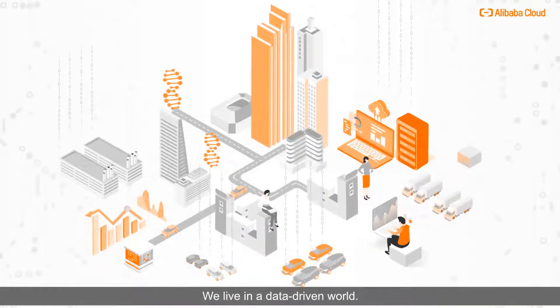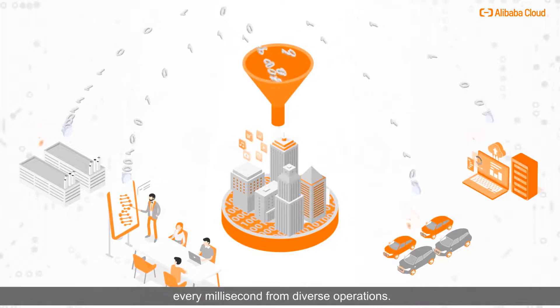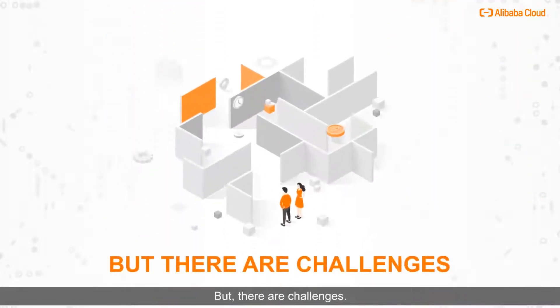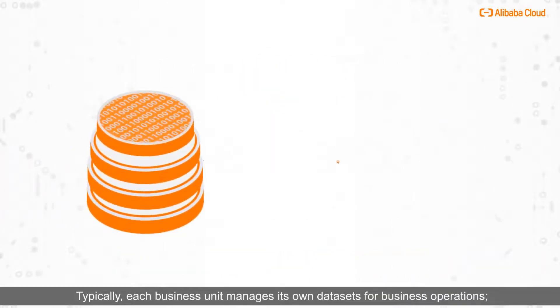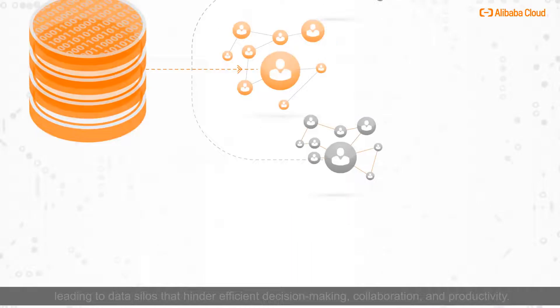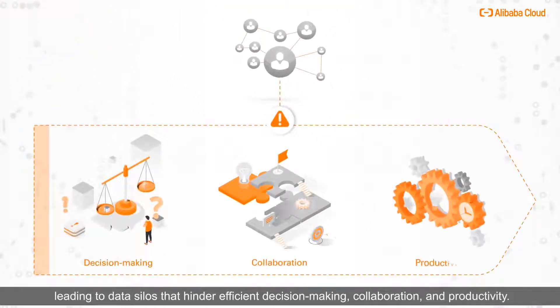We live in a data-driven world. Businesses and applications collect enormous amounts of data every millisecond from diverse operations. But there are challenges. Typically, each business unit manages its own data sets for business operations, leading to data silos that hinder efficient decision making, collaboration, and productivity.